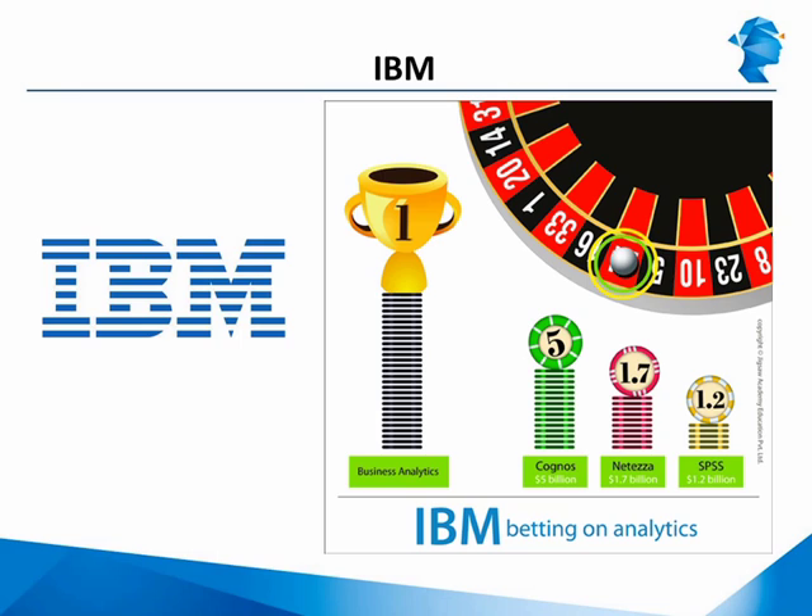Now let's look at IBM, which is another big player in analytics. IBM is betting big time on business analytics to drive its growth over the next decade. The company has spent over 15 billion dollars in the last few years to acquire analytics software and services companies.